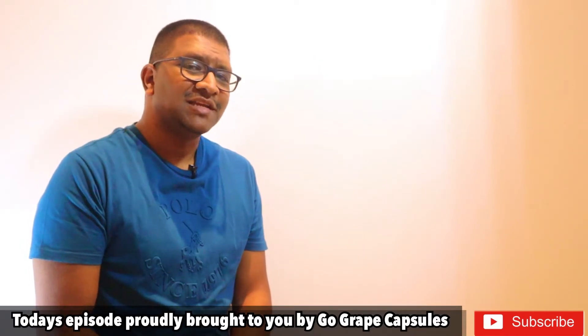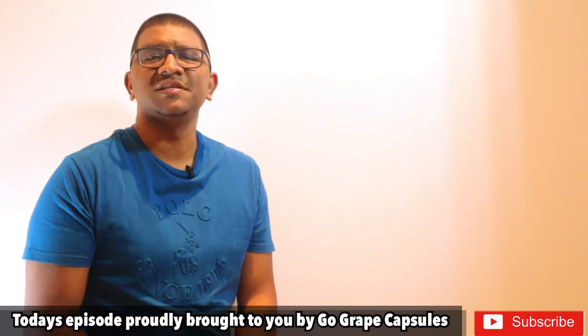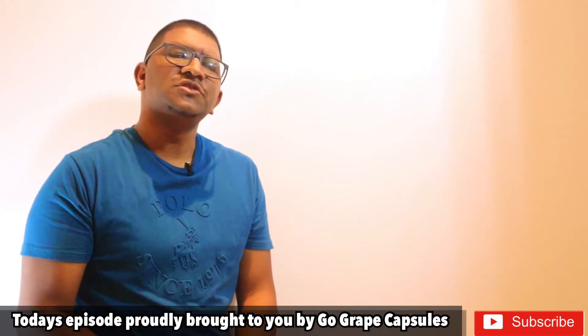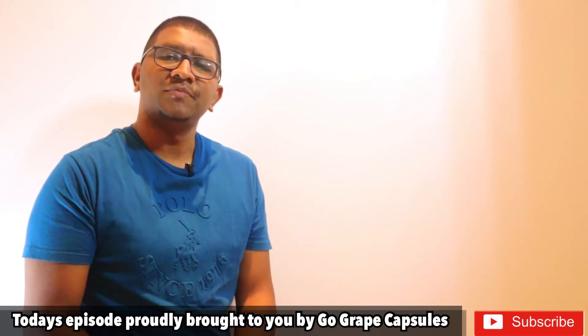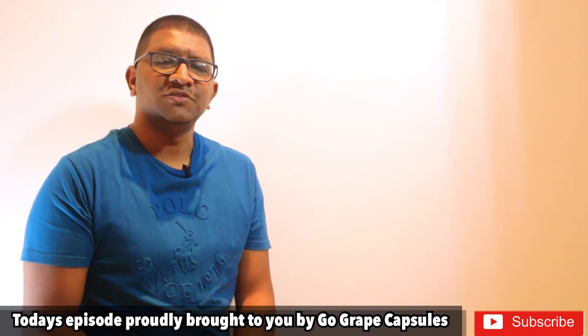It is ironic that oxygen, an element indispensable for life, under certain situations has detrimental effects for the body. Most of the potentially harmful effects of oxygen are due to the formation and activity of a number of chemical compounds known as reactive oxygen species, which can then donate oxygen to other substances.